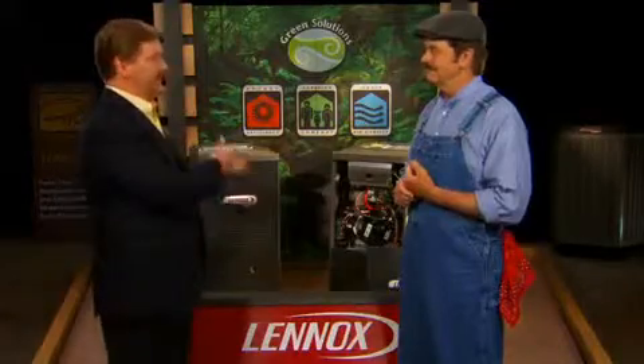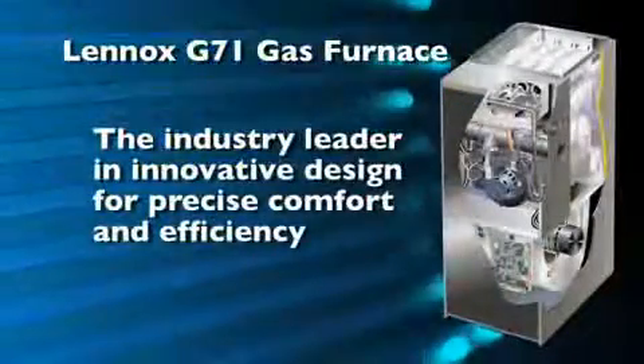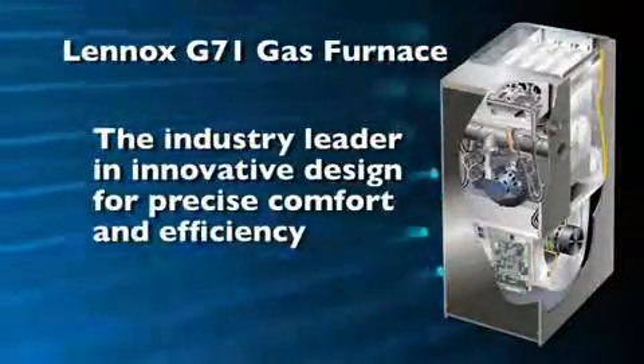Well, of course superior home comfort — it's the biggest selling point. Now our G71 model here is the industry leader in innovative design for precise comfort and efficiency.